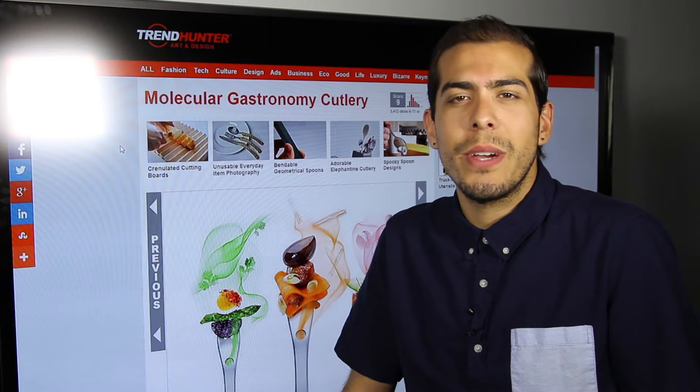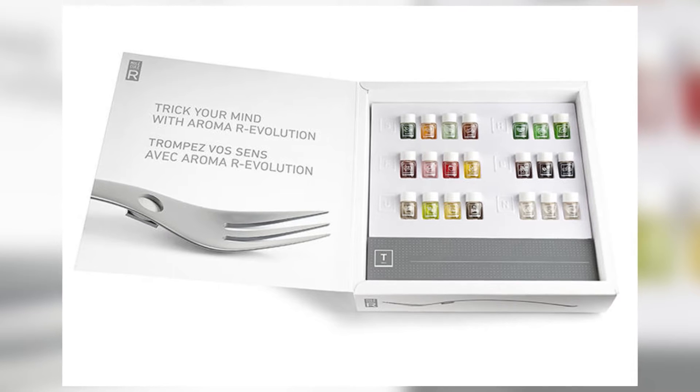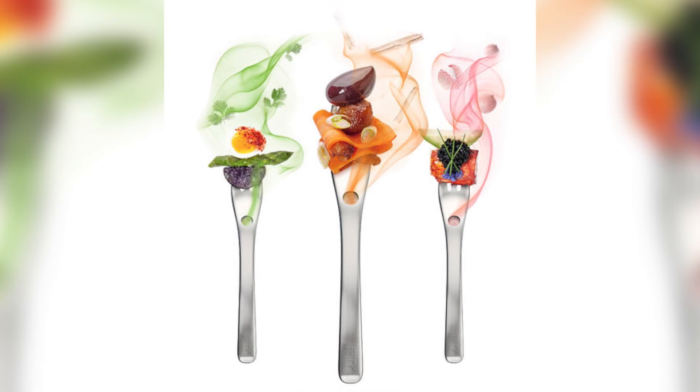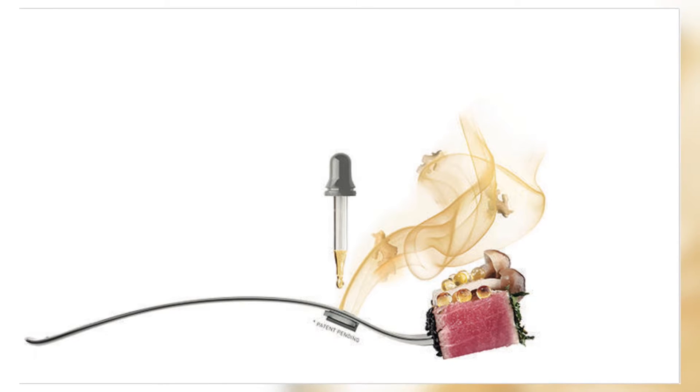First up we've got molecular gastronomy cutlery. It's the Aromafork by Molecule R, and essentially what this device does is it turns any of your meals and every bite into a gourmet meal by infusing 21 flavors via scent into each bite. That could be anything from a burger to a steak.